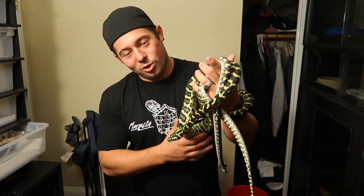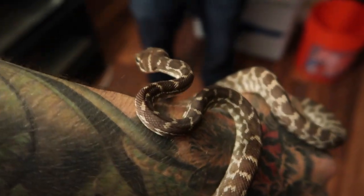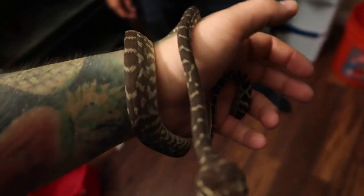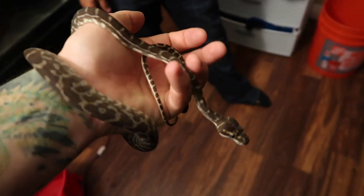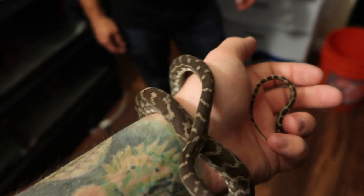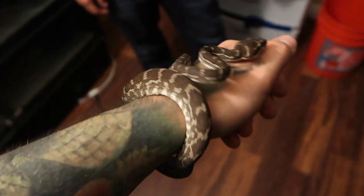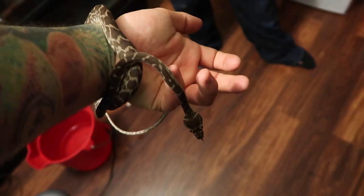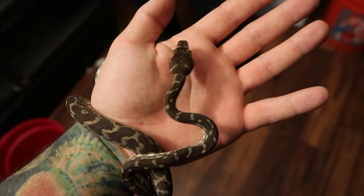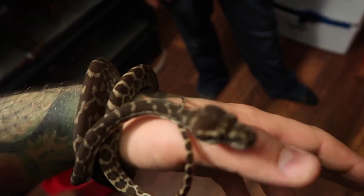Next up we've got a snake I've also never dealt with — this is a baby rough scaled python. Having never held one before, I never really knew how they got the name. This is the only python species that has keeled scales, meaning they go from back to front, vice front to back. They kind of feel like a colubrid. These guys are from northwestern Australia. Brandon was telling me there were only five wild-caught snakes that produced every single rough scaled python in captivity right now, and now there are actually more rough scales in captivity than in the wild.